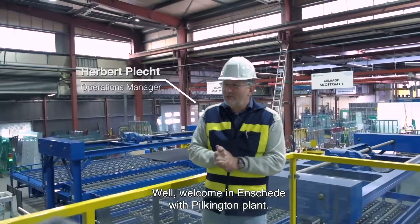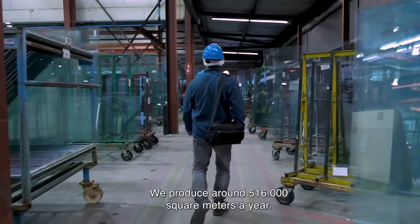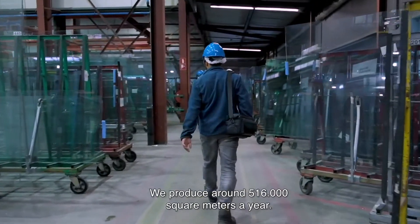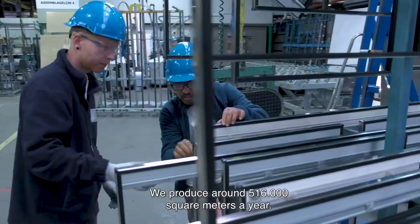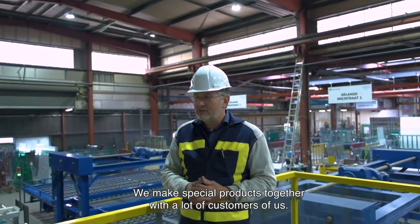Welcome to Enskede, Pilkingpens Plant. We are here in the production in Enskede. We produce around 516,000 square meters a year. We make special products together with a lot of our customers.